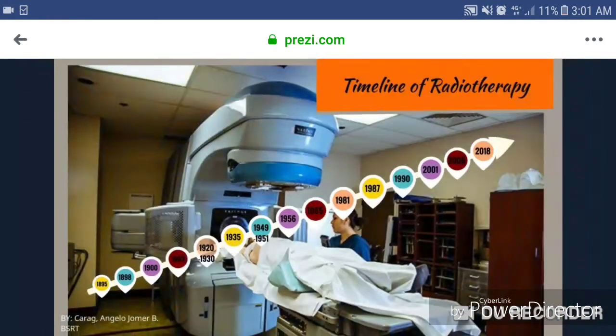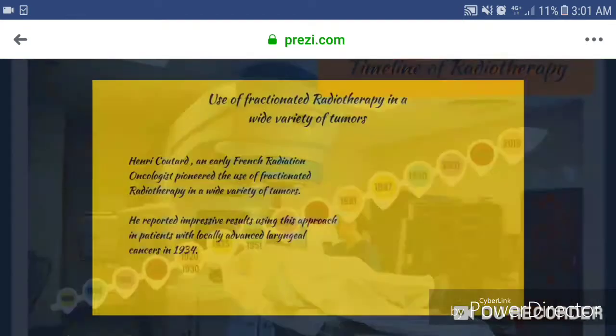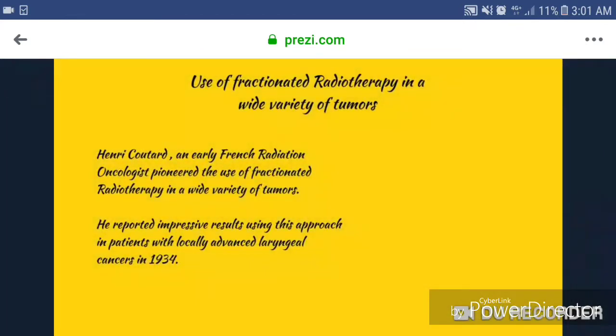1935, use of fractionated radiotherapy in a wide variety of tumors. Henry Coutard, an early French radiation oncologist, pioneered the use of fractionated radiotherapy in a wide variety of tumors. He reported impressive results using this approach in patients with locally advanced laryngeal cancers in 1934.